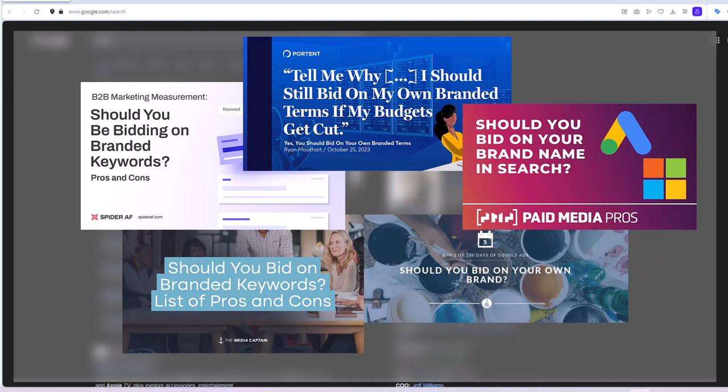Why do larger companies bid on their own brand terms? The simple answer is they don't want users searching for their brand to click on their competitor ads.